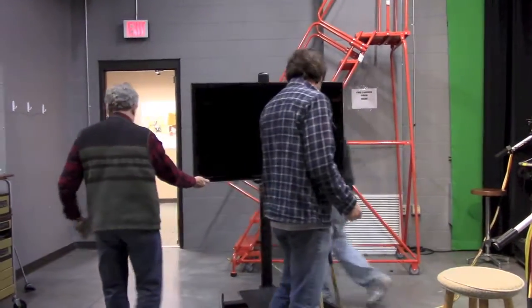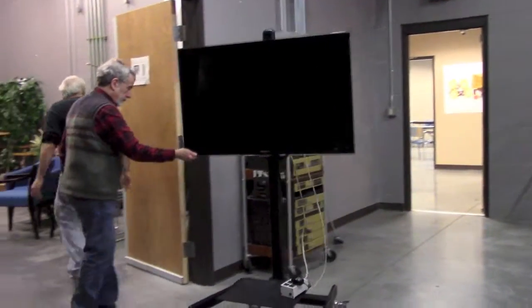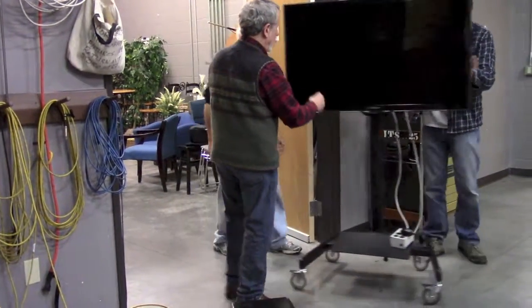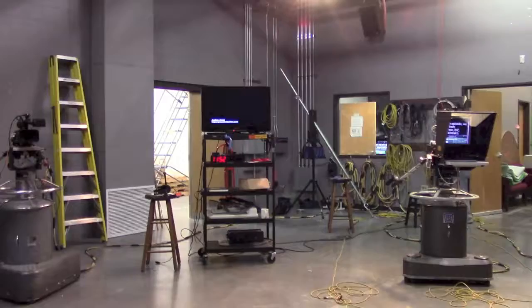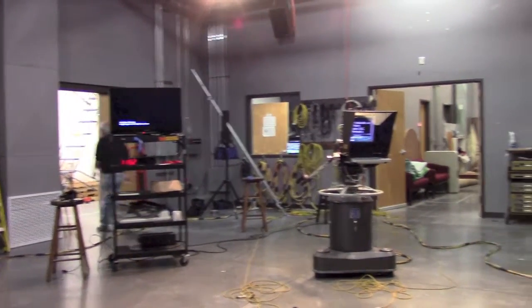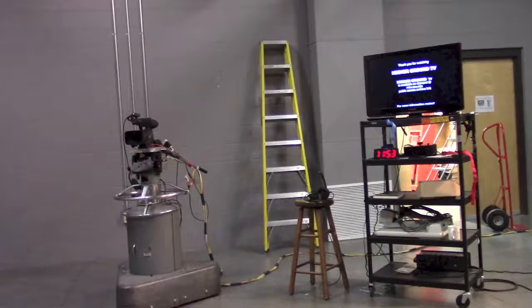The crew is putting away the on-set monitor and David is reminding them that the fellow in black in the previous frame — they're using that monitor in the classroom, so they're pulling it over into there. This is the studio — what it looks like when the set's been struck, but the cameras are still up.